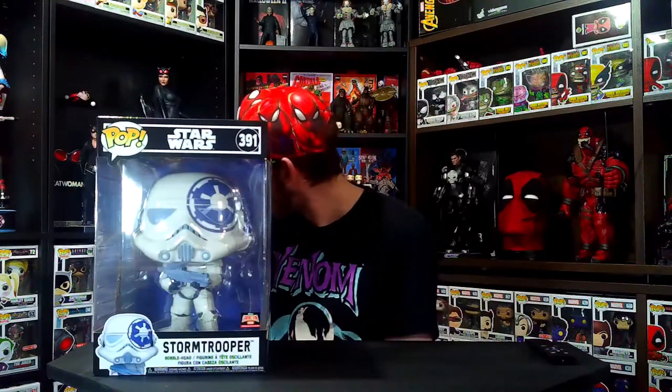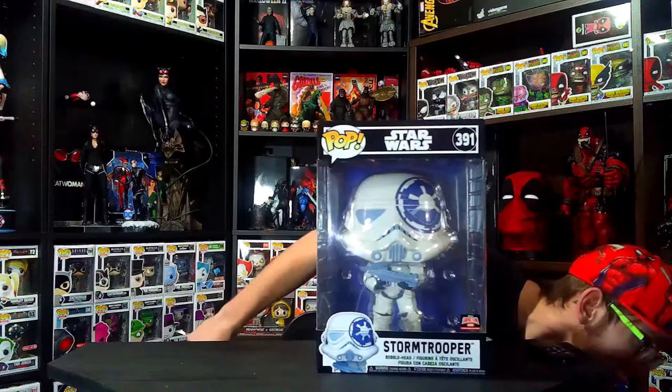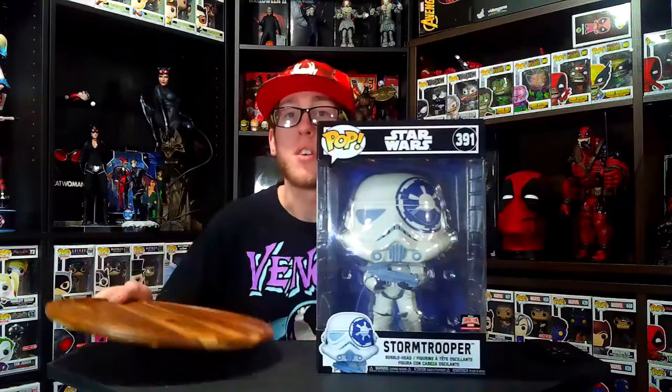This is part of the artist series and it looks so good. I am a big fan of the Stormtroopers — I've got one already, and I've also got Boba Fett. I'm a big fan of the Star Wars 10-inch series, so it's very, very cool. I'm super excited that I was able to get it.